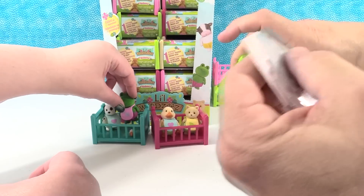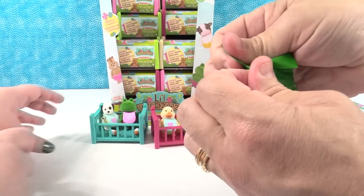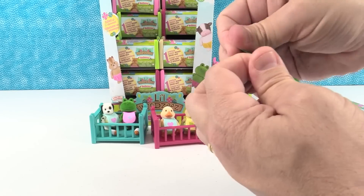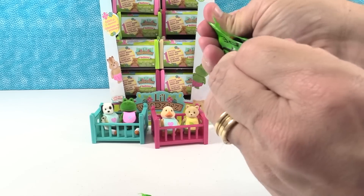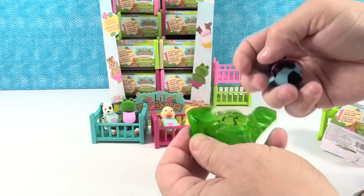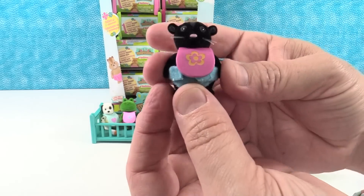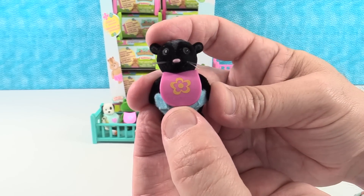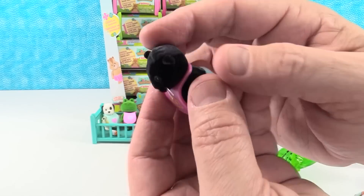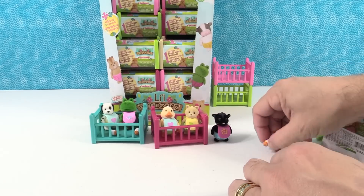A frog and a dog in a crib! If only the crib was made out of logs — a frog and a dog in a log crib. This feels like a bigger baby. What do you have? Oh, I have a skunk. That's Lee the skunk. Lee has a little pink bib, like a magenta bib, and a little blue diaper. I like the little skunk stripes. I like that they all come with that little removable bib.